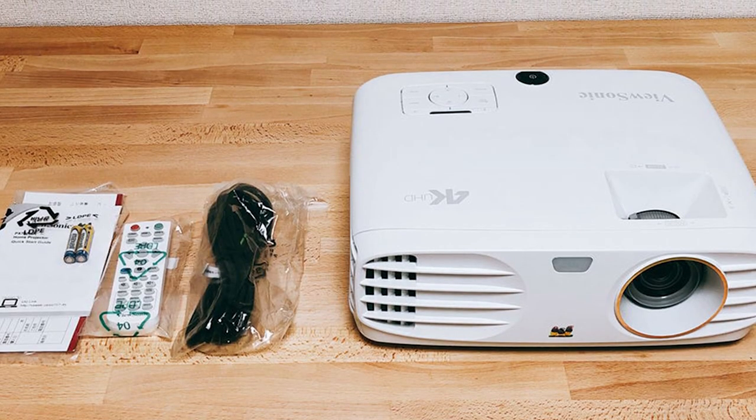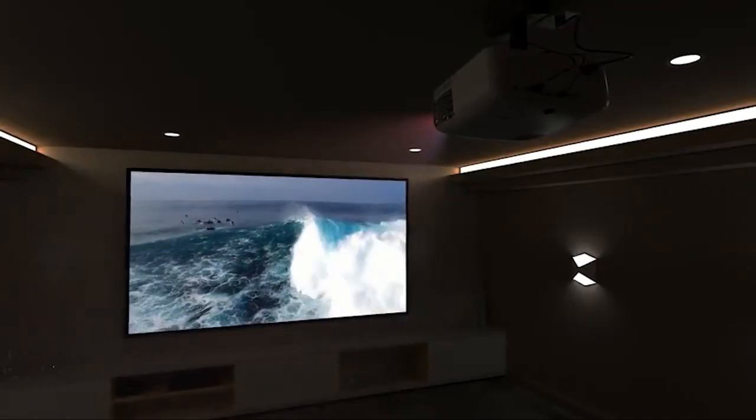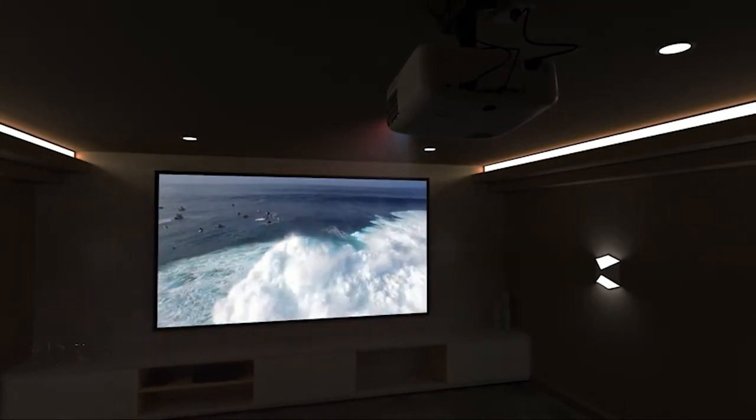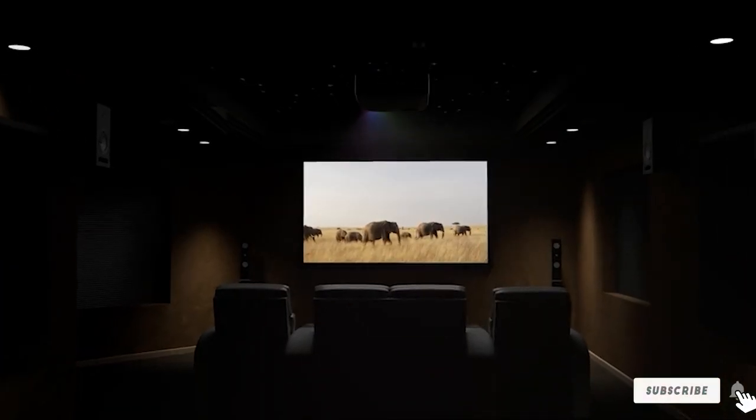Fortunately, with the integrated 10W speaker or with the help of an external speaker system, this can easily be overlooked. For an immersive audio experience, this is one of the best projectors on the market today.